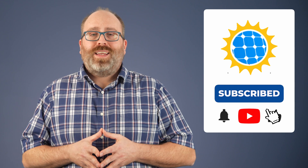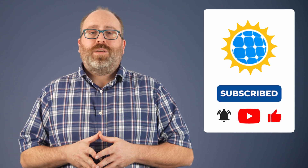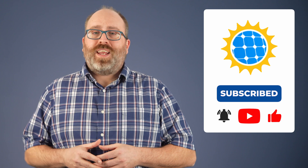We hope you enjoyed learning. Additional resources mentioned in this video will be linked down below. Be sure to like and subscribe, and we'll see you next time.